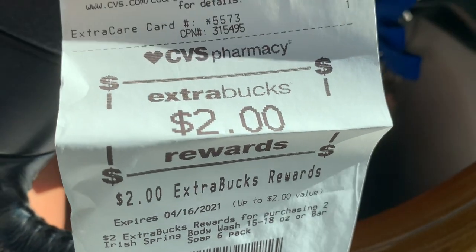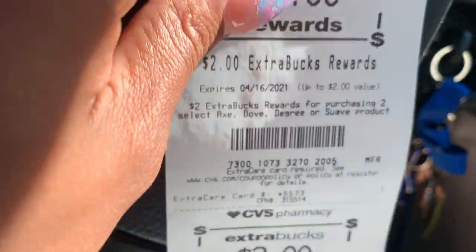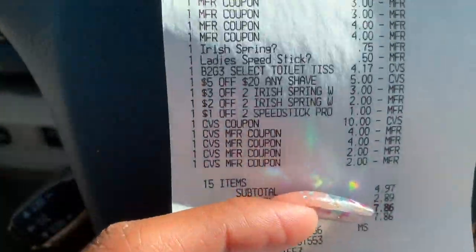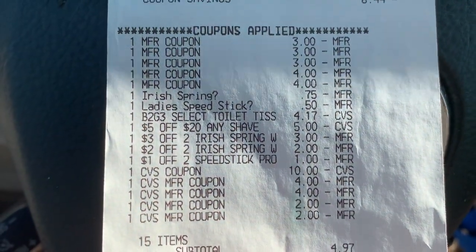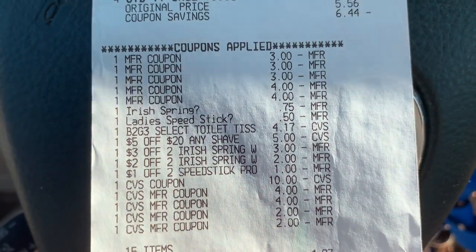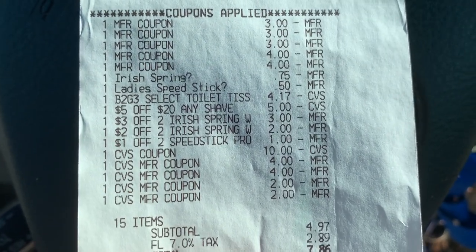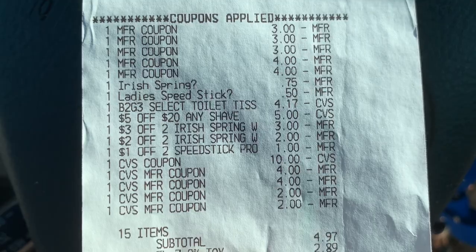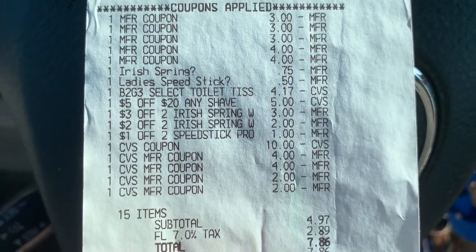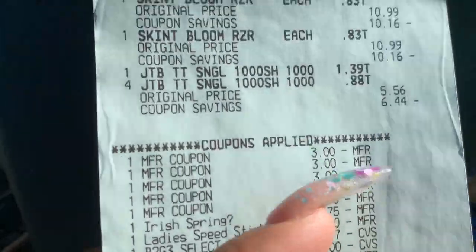So let's just say $27 for everything. I had 93% in savings and paid with the cash card. I got back $2 for the Garnier deal, $2 for the Dove deal, $2 for the Speed Stick deal, $10 for the Razor deal, and $2 for the Irish Spring — so I got back $18, meaning I got all that stuff for roughly $10. The razors were free, all my coupons worked, no issues. The main thing I really paid for was the deodorant. If I hadn't bought that, this transaction would have been totally free. I know this video is up later in the week, but hopefully some of these deals can help you guys.